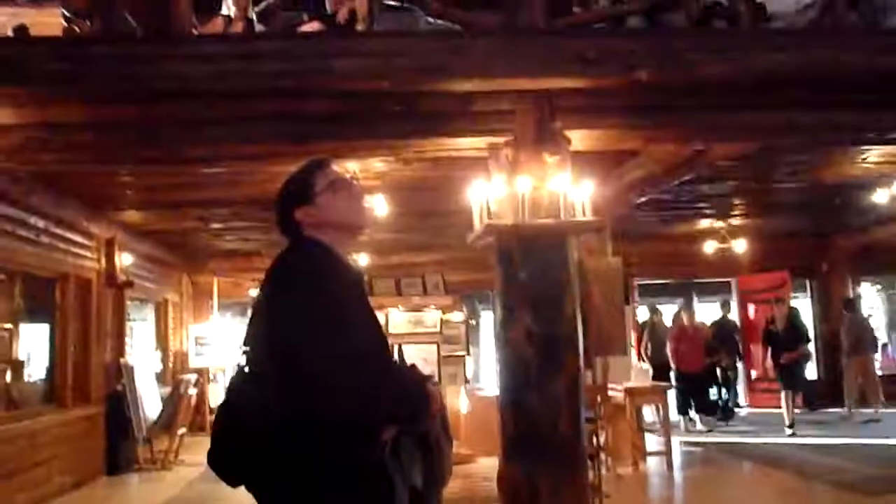We're in the lodge at Old Faithful Inn, and it's a very, very incredible place.